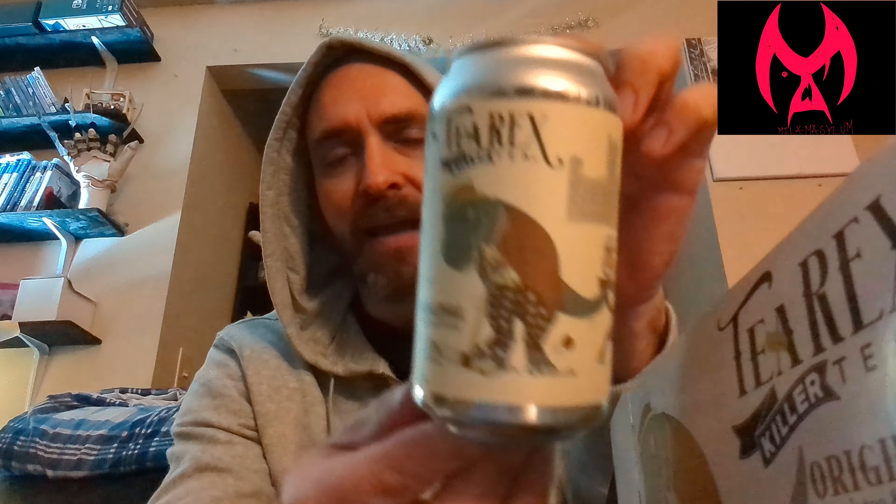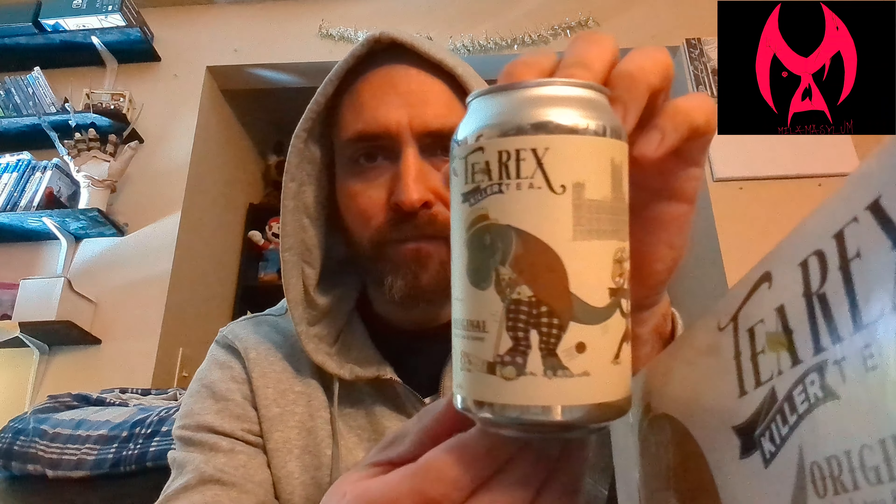Hard cider tax class. So on the can, we get a little bit more in-depth. He's not getting a thing of tea over — party foul right there. T-Rex and cocktails. So it has a very strong cider scent to it. You can smell the apple. It just smells like a cider.